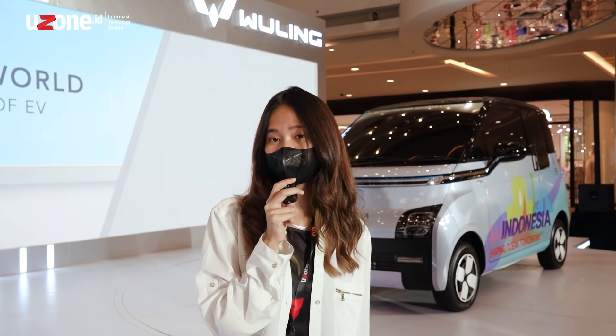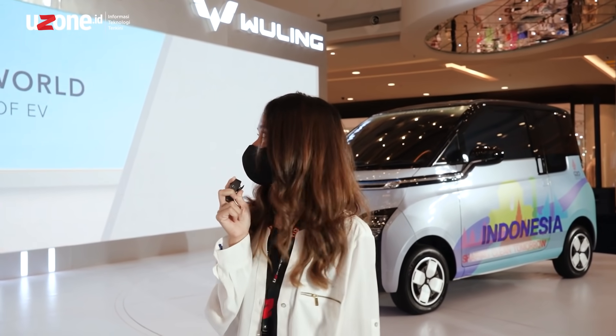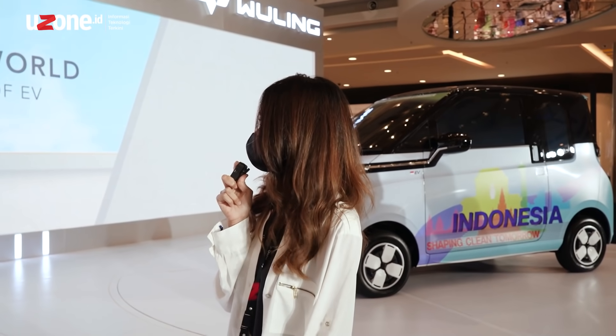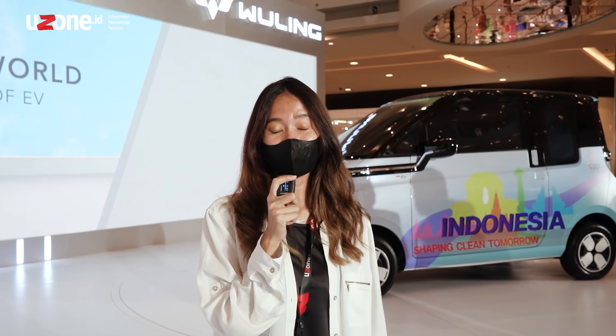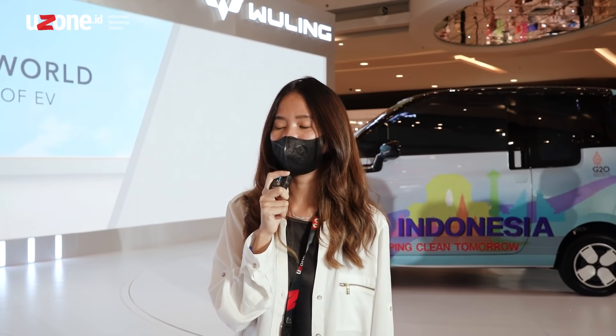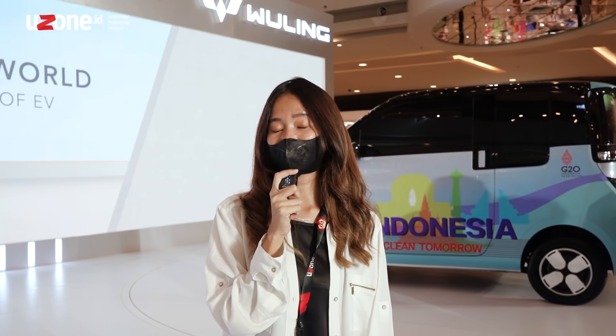I'm currently in one of the malls in Jakarta, and I'm still here at the Wuling event. The event is called Wuling EV Electrify Your World, Shaping the New Era of EV. Here, Wuling is pre-launching about EV, and they gave us a first look at the exterior of the Wuling EV — the first time it's been seen in Indonesia.